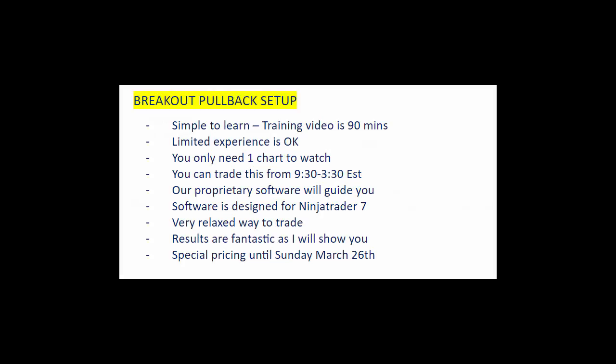Hello everyone, this is Al Mobus with eMiniTradingStrategy.com. I just wanted to send out a quick update on a breakout pullback system. The results have been fantastic and it continues to do so month in and month out. This is a very simple method that you can use in conjunction with your trading now, or you can use it as a standalone system.